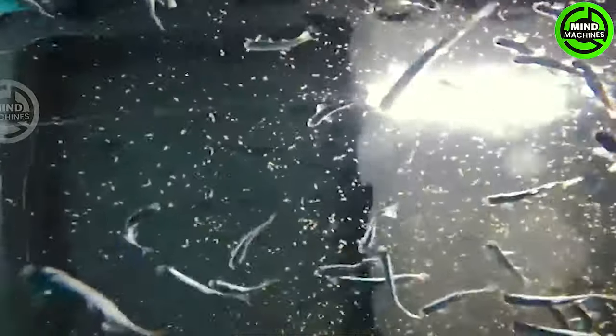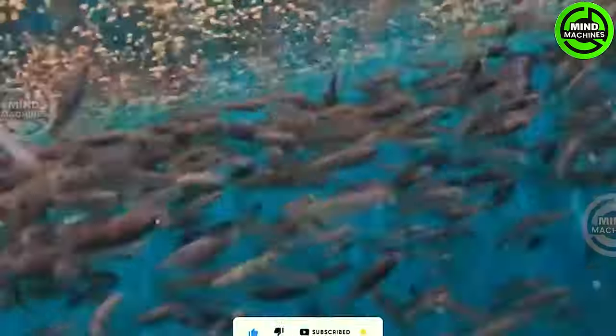The juvenile fish are in the process of adapting to solid food. Small feed is introduced into the tanks, and the fish actively attempt to catch and consume it. Ensuring equal opportunity for all fish to access and consume adequate food requires both patience and keen observation.